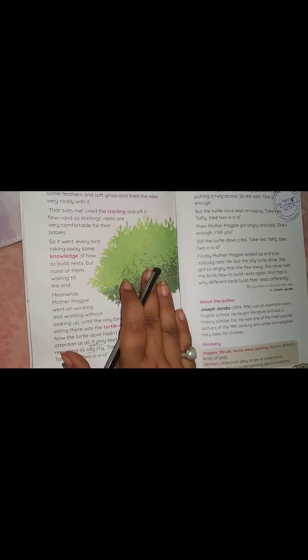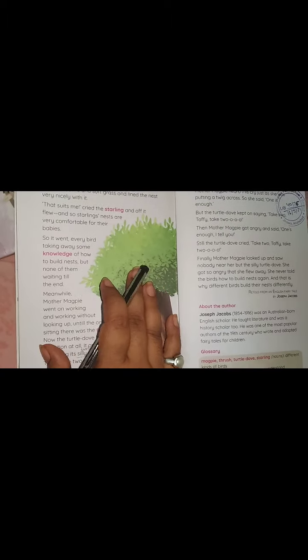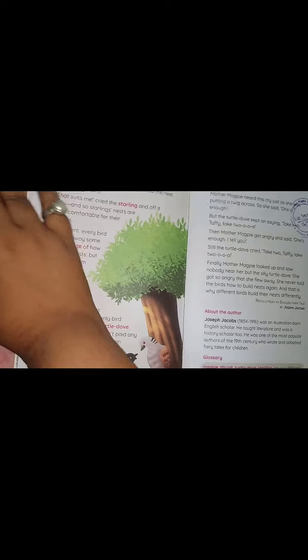So it went — every bird taking away some knowledge of how to build a nest, but none of them waiting till the end. Every bird took some knowledge and flew away. Nobody knew how to make the nest properly because every bird left too early.